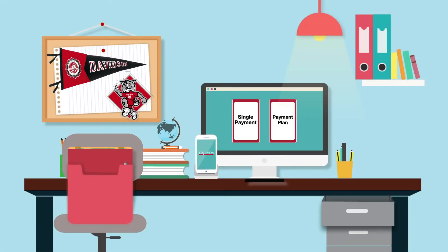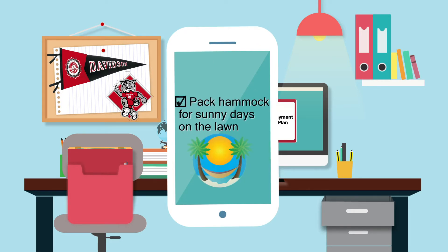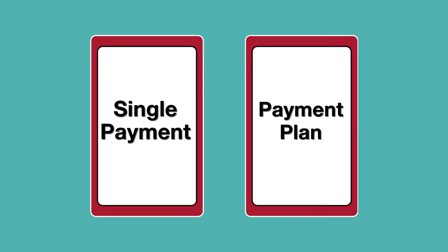Welcome, Wildcats! You have a lot to think about as you get ready to start classes. Find someone to take care of your pet iguana, pack a hammock for sunny days on the lawn, and pay your bill. We can't help you with the first two, but here's some information about your payment options.